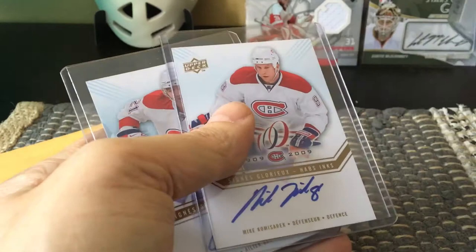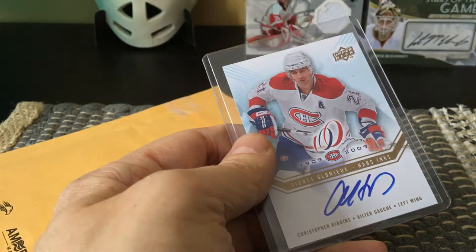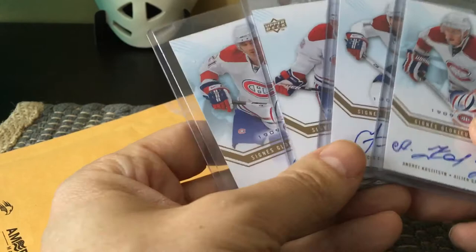— Mike Komisarek, who also played with the Leafs for a hot second before they sort of dumped him there. And here is Christopher Higgins, who moved around the NHL a bit, including playing in Vancouver. So you see, you can just buy individual cards as opposed to buying an entire case or hobby box.